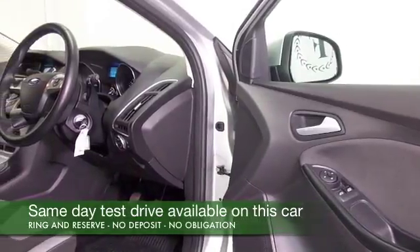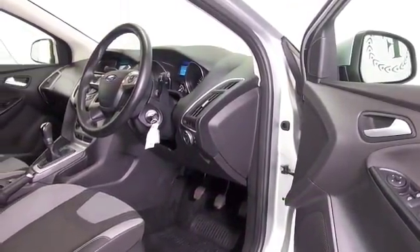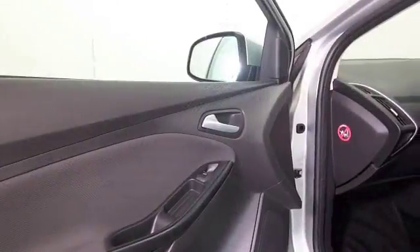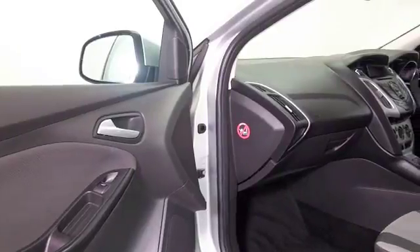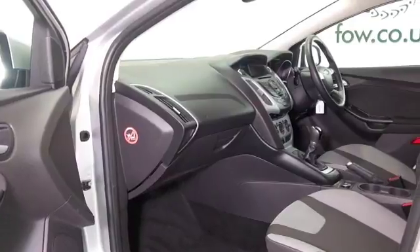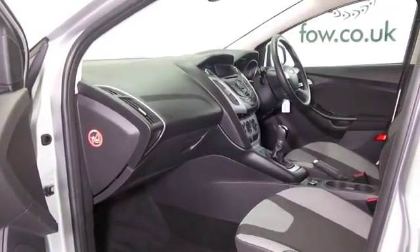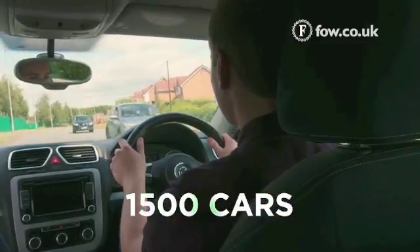This looks smart in its silver coachwork with a nice cloth interior. You've got remote locking, a DAB radio receiver, Bluetooth for your hands-free calls, and electric windows. It's got about 24,000 miles on the clock, so not too many, along with the benefit of a full service history and a nice set of alloy wheels.